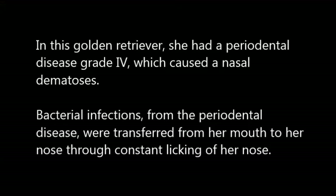In this Golden Retriever, she had periodontal disease Grade 4, which caused a nasodermatosis. Bacterial infections from periodontal disease were transferred from her mouth to her nose through constant licking of her nose.